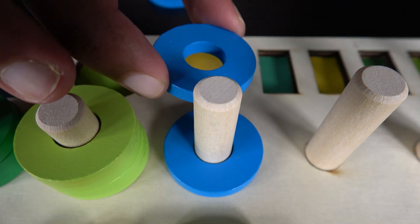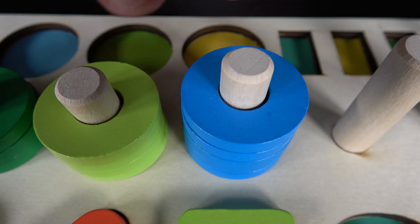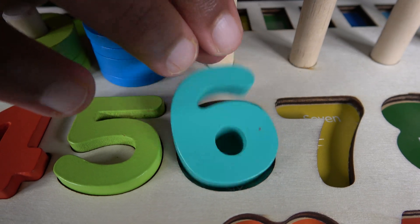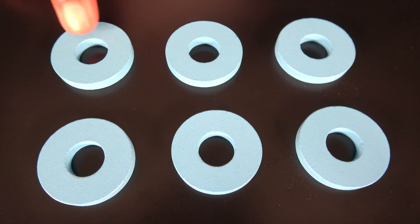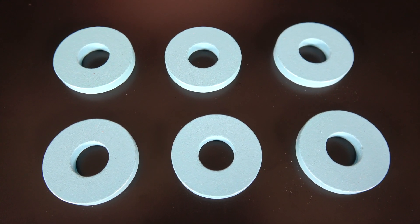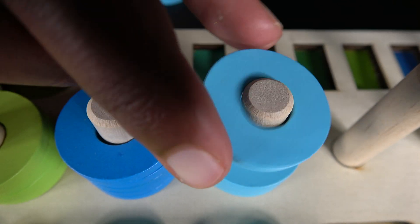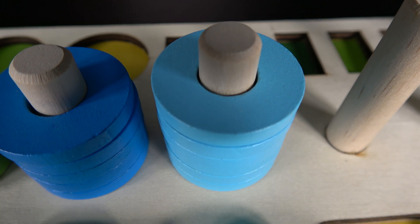One. Two. Three. Four. Five. Six. These are six light blue rings. One. Two. Three. Four. Five. Six. Six light blue rings. One. Two. Three. Four. Five. Six. There are six light blue rings.